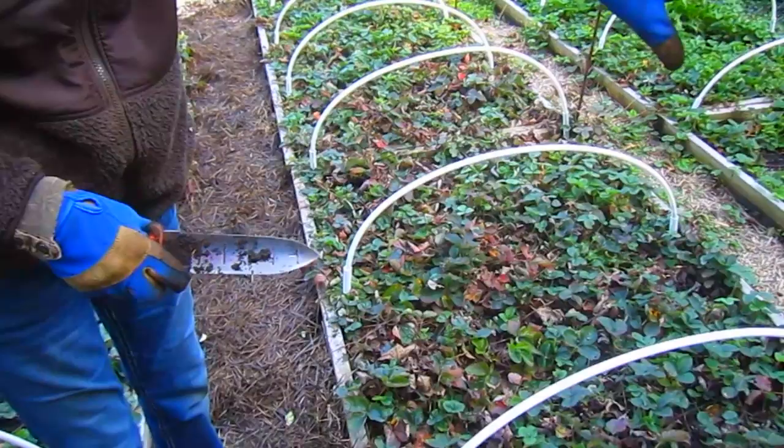It's the beginning of October. Usually by this time the beds look pretty done — everything would be brown and finished for the year — but because of all the rain we've had, we have a lot of growth that is really continuing on.